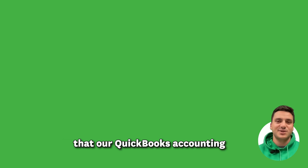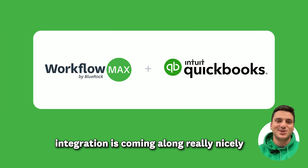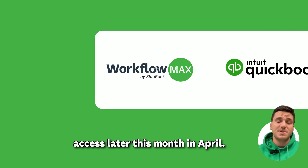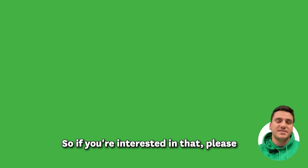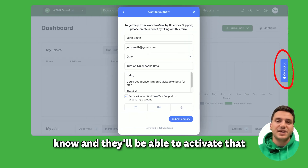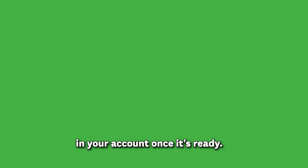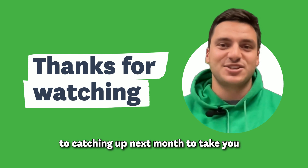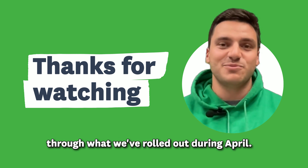We're also really excited to announce that our QuickBooks accounting integration is coming along really nicely. That will be available for beta access later this month in April. If you're interested, please contact our support team and they'll be able to activate that in your account once it's ready. That's it for the March product update — thanks for joining us and we look forward to catching up next month to take you through what we've rolled out during April.